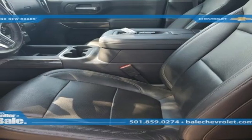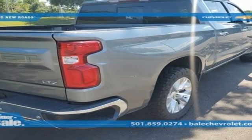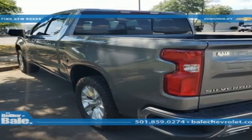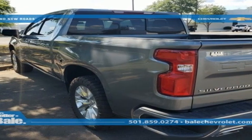Wi-Fi hotspot, front heated leather split bench seats, trailer hitch receiver, electronic shift on the fly, auto dimming rear view mirror, and V8 engine.